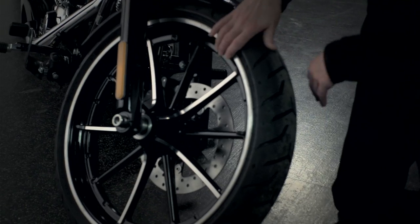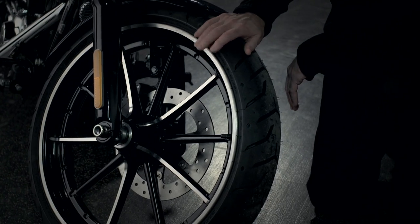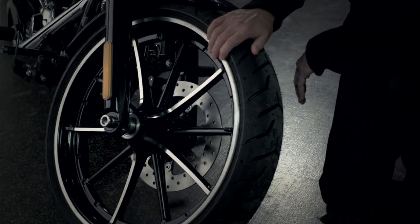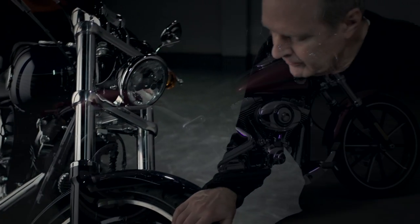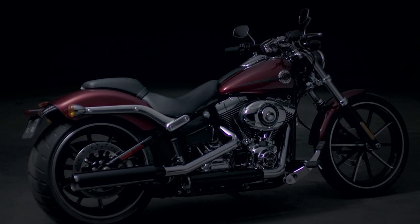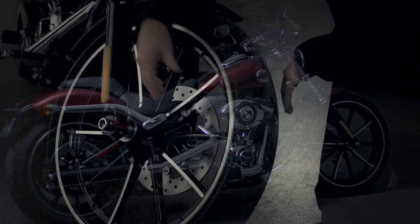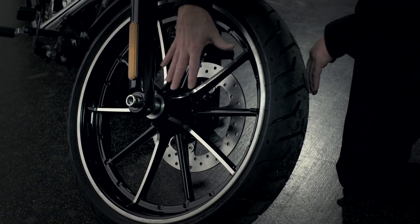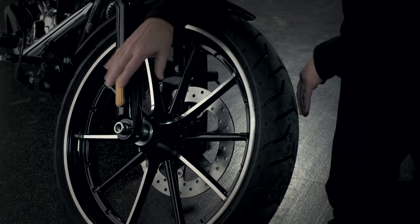Our gasser style wheel is also somewhat inspired by some of our mid-last-century racing experiences. We call it the gasser wheel because it has these alternating spokes and we highlight each alternating spoke, so it kind of looks like there are five spokes on each side when it's really a ten-spoke wheel. It's a fairly lightweight wheel and it makes our bike a little more dynamic.